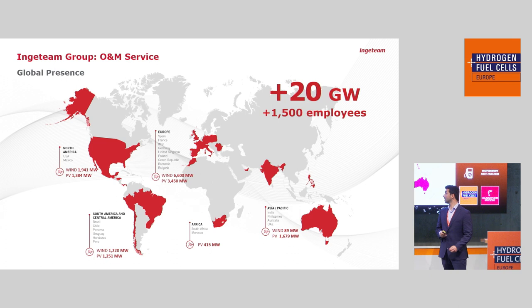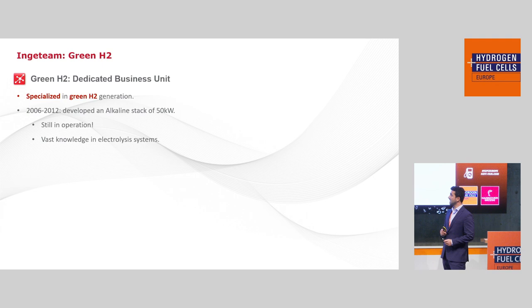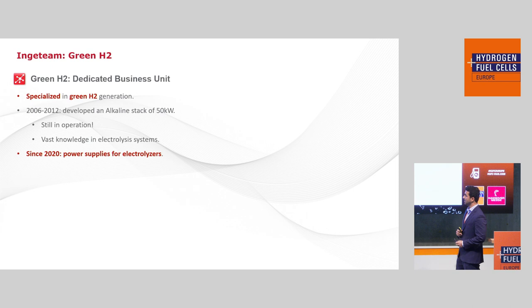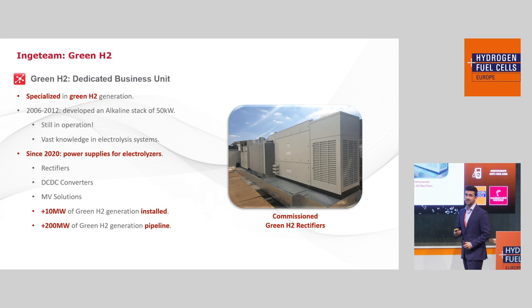Regarding green hydrogen, we have a dedicated business unit for green hydrogen generation. Our history in hydrogen generation started in 2006, when we started developing an alkaline electrolyzer from scratch. Some of those alkaline stacks are still in operation. Since 2020, we focused the business unit only on power supplies — rectifiers, DC-DC converters, and medium voltage solutions. Currently we have more than 10 megawatts of installed power in hydrogen generation, and more than 20 megawatts in our green hydrogen pipeline for the coming years.